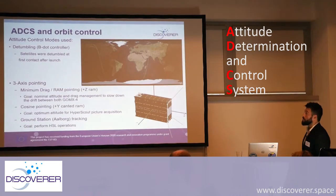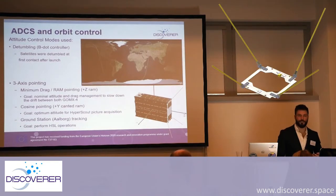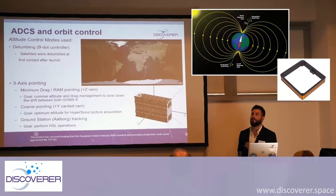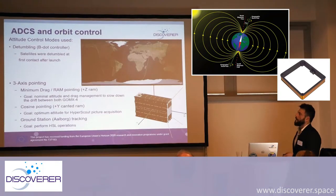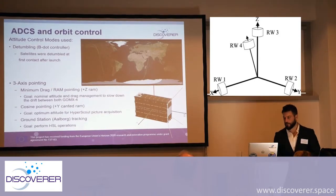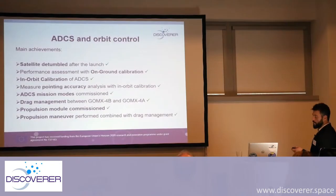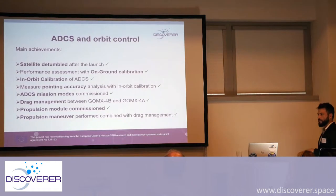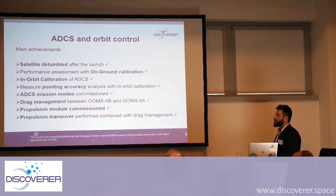We go to ADCS. First we deploy the UHF antenna, then start the detumbling phase — we create a local magnetic field that aligns with Earth's magnetic field and stops the chaotic tumbling motion. Then we do three-axis pointing with reaction wheels to verify spacecraft attitude control. The main ADCS achievements: the satellite was successfully detumbled after launch, we performed a performance assessment with on-ground calibration followed by in-orbit calibration, pointing accuracy was verified, all ADCS mission modes were tested and commissioned, drag management between GOMEX 4A and 4B was performed, and the propulsion module health was checked.